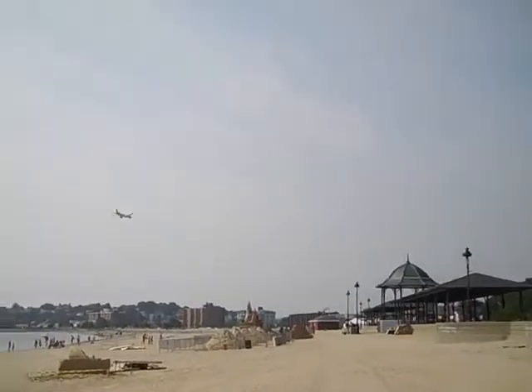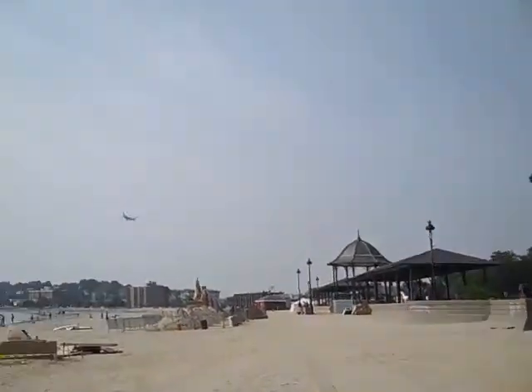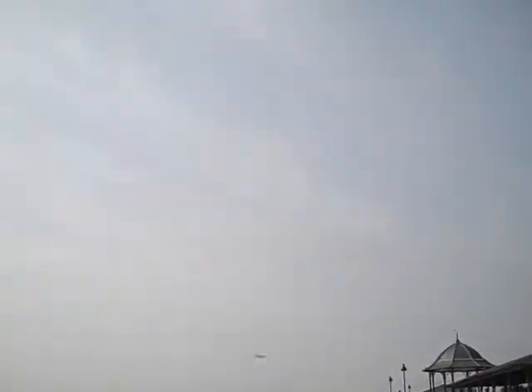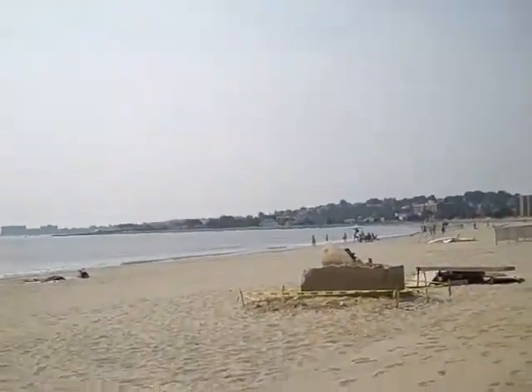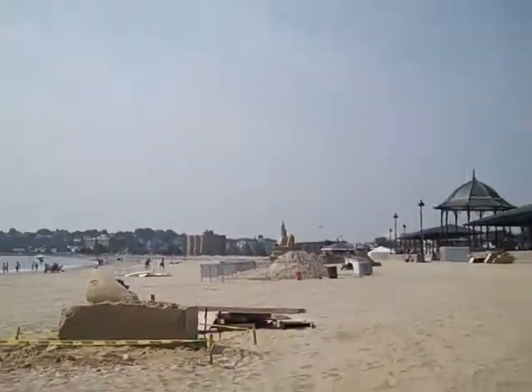Over here we have the sand sculptures — soon to be sand sculptures. There's a couple of small ones that they're doing on the side here. That one looks like a great white. They're working on the middle one right now. This looks really cool.